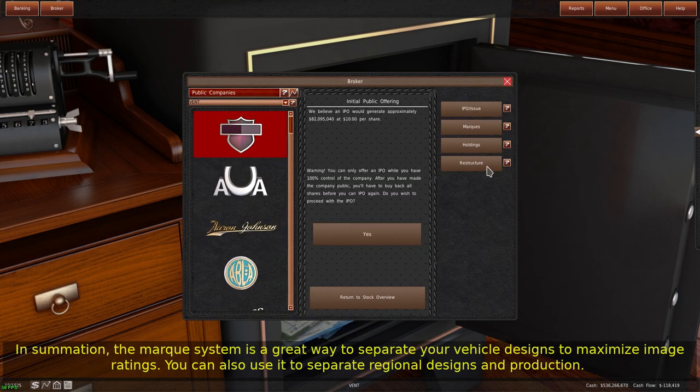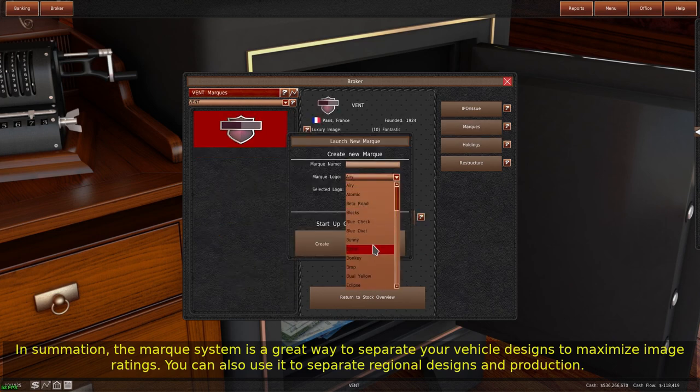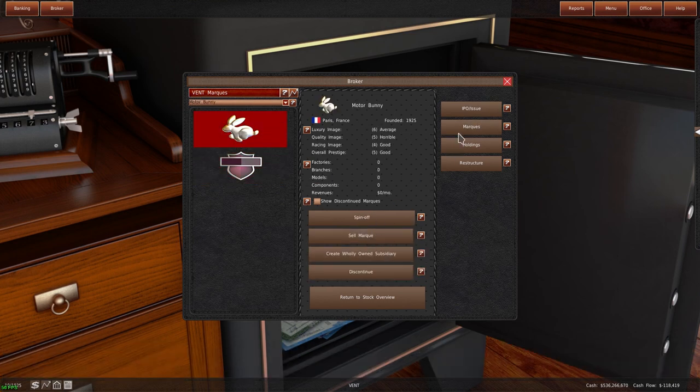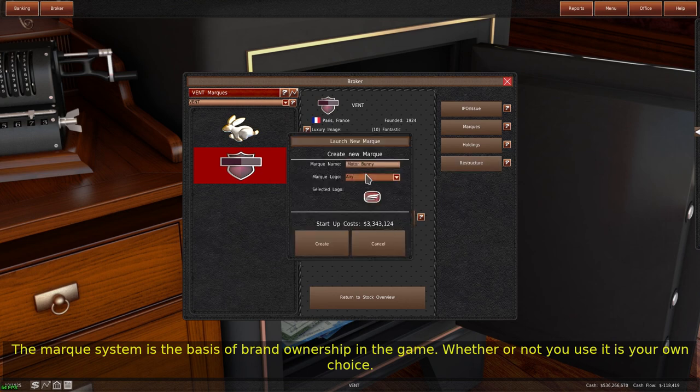In summation, the mark system is a great way to separate your vehicle designs to maximize image ratings. You can also use it to separate regional designs and production, and it can be a good way to organize the quality levels of your trims. The mark system is the basis of brand ownership in the game. Whether or not you use it is your own choice.